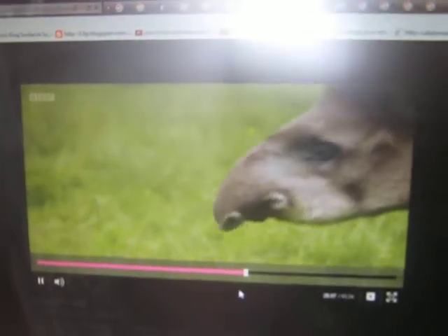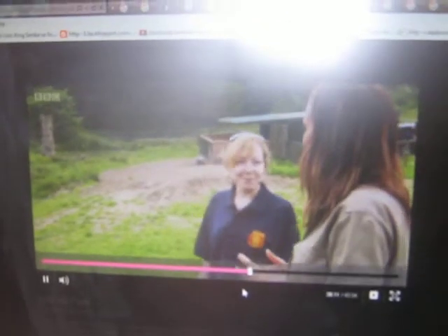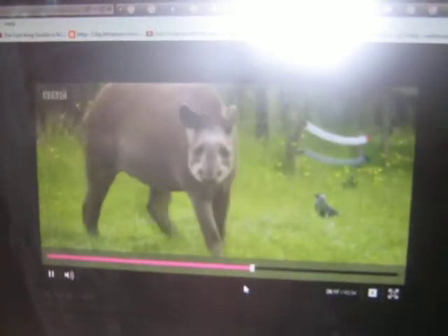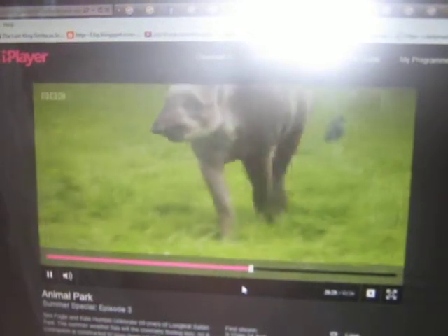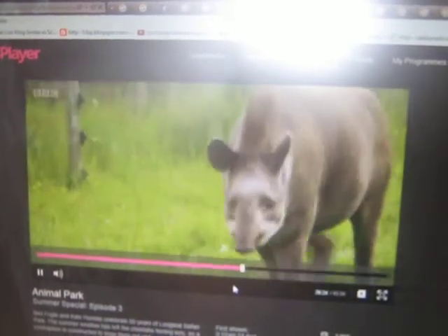So is that something we can do today? Yes, a bit of tapir grooming. They're quite responsive, so if I call them, hopefully they'll come to you. Eddie! They're quite friendly - they do like a brush and a cuddle and they're quite placid.